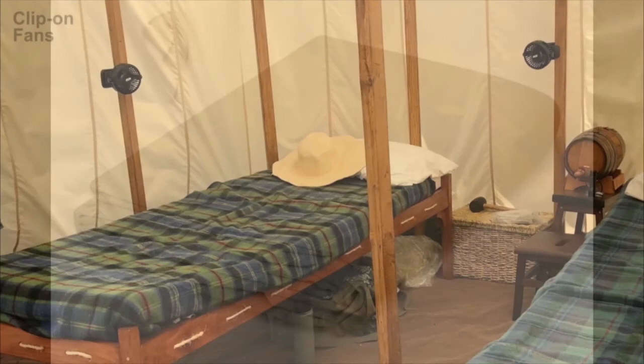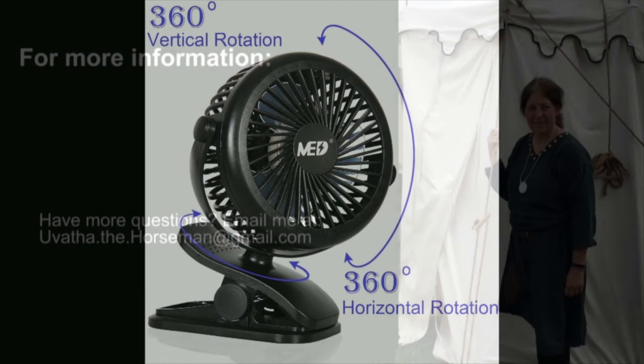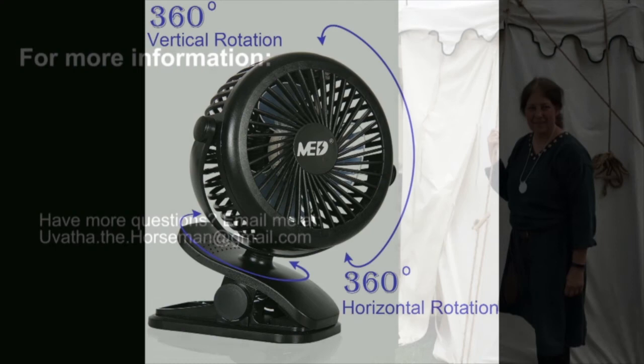And now for the last topic: staying cool in the tent. If you possibly can, install a vent flap in your tent — hot air rises and it will get out through the vent. Choose a pale-colored ground cloth, as pale colors don't get as hot. Finally, consider using clip-on battery-powered fans. These are rechargeable through a USB port and they can give you some relief from the heat.